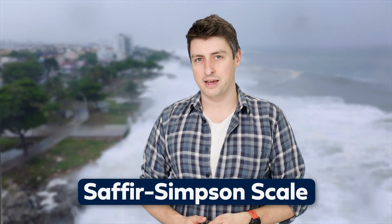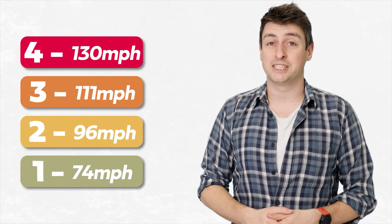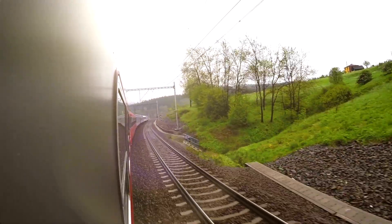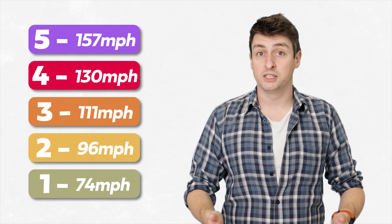We measure the destructiveness of a hurricane — a tropical cyclone in the Atlantic or North East Pacific — with the Saffir-Simpson scale. This is based on the highest average wind speed 10 meters above the ground anywhere in the storm. To be classed as a hurricane, a storm needs to have sustained winds over one minute of at least 74 miles per hour. That gets you classed as a category one hurricane, with each subsequent category having a higher average wind speed requirement. In order to be a category five hurricane, you need to have sustained winds of at least 157 miles per hour. So the scale represents the destructiveness of the hurricane — the higher the category, the more destructive it is.